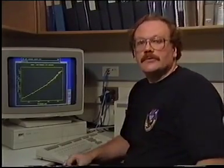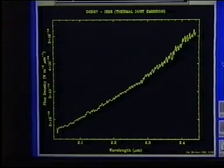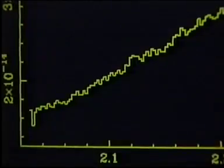This is a spectrum of the central source. It shows a rising continuum level from short wavelength to long wavelength in the near-infrared, and this is typical of thermal emission from hot dust.